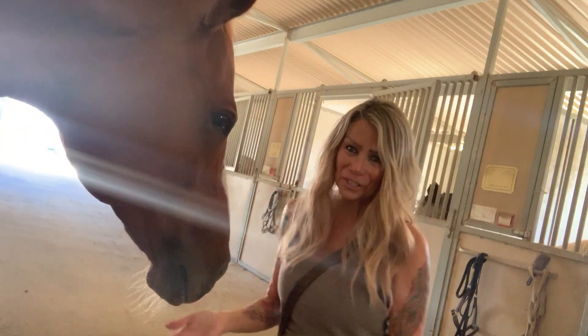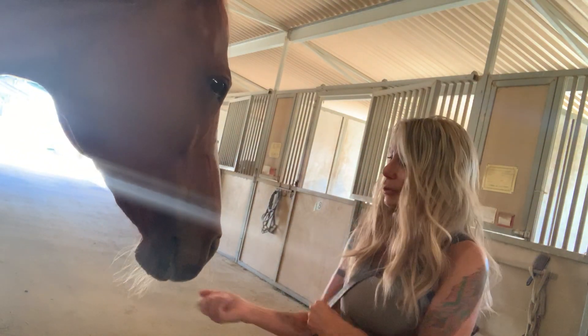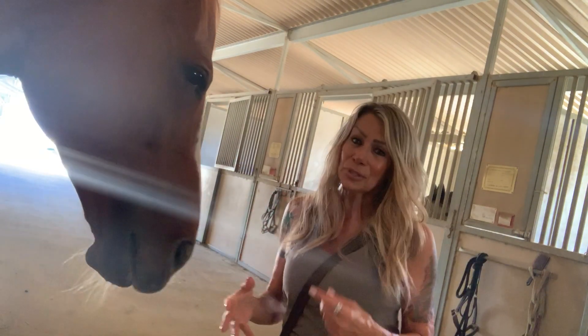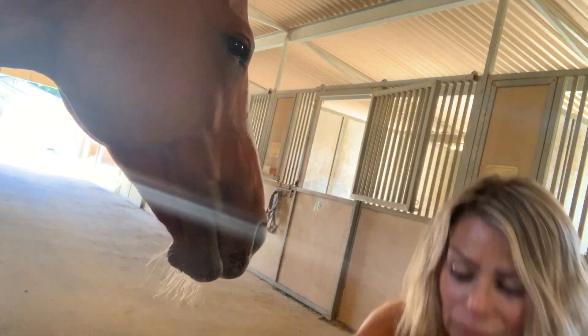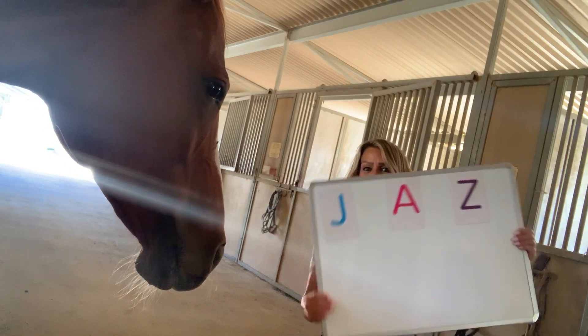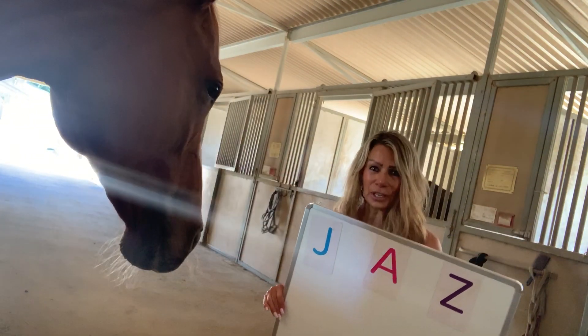Hello, Candy Cane Cooper, International Animal Communicator here. Today we are going to give you a little teaser. Jasmine is going to prove that horses can spell. Video number two will be more intense — we'll do sentences and this and that — but for today we're just going to start off with her name. Her nickname is Jazz, and she is going to show you that she can spell her name.